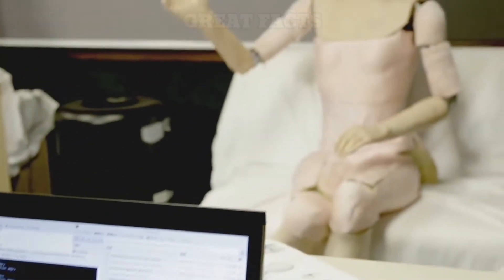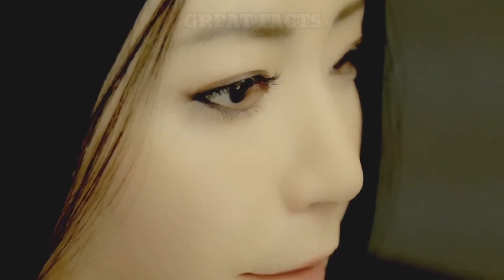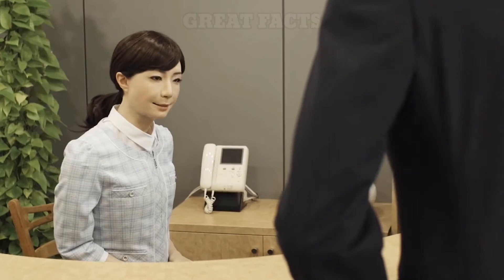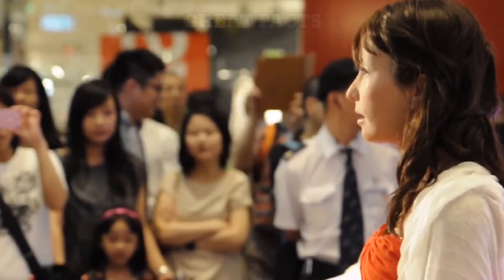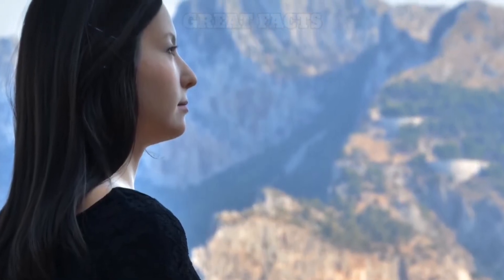Kodomoroid was one of two female androids installed at the National Museum of Emerging Science and Innovation in Tokyo. She interacted with visitors by reading news and messages posted on Twitter, helped visitors, and collected data for future studies about the interactions between human androids and their real-life counterparts.